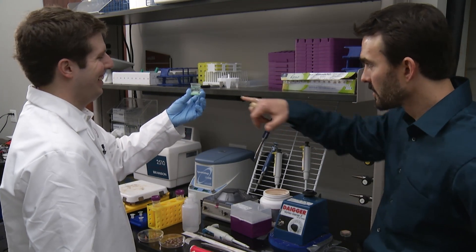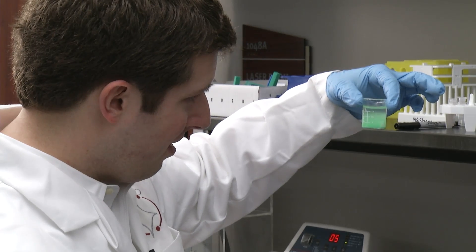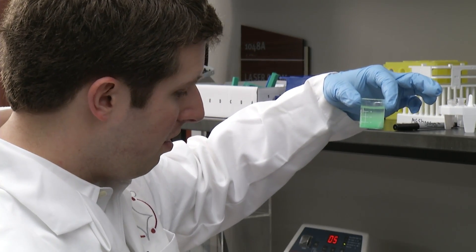A material that could change the way drugs are delivered and diseases are monitored for millions. I'm Josh Lebowitz, reporting.